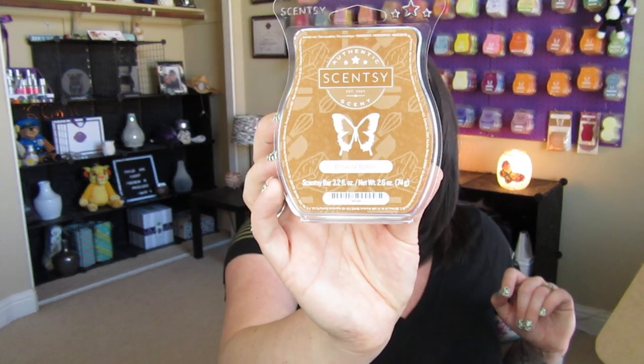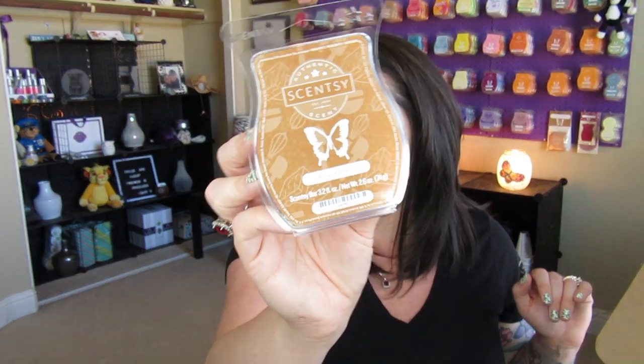Next we have a bar of Brownie Batter. So if you want your house to smell like brownies — this really does smell like just raw brownie batter. If you love chocolate scents, it's rich, really rich and really good. So that's Brownie Batter.